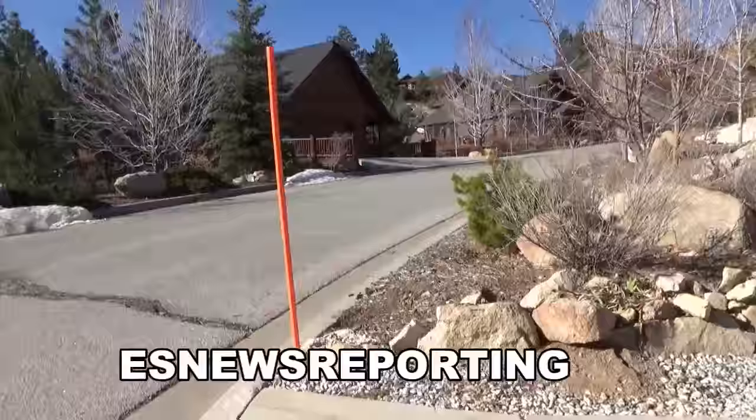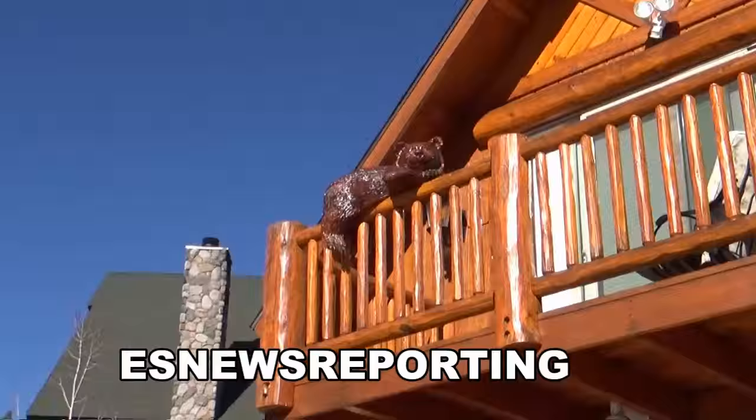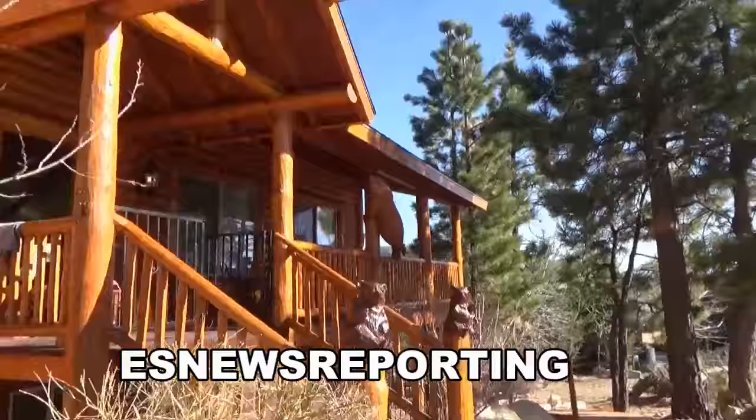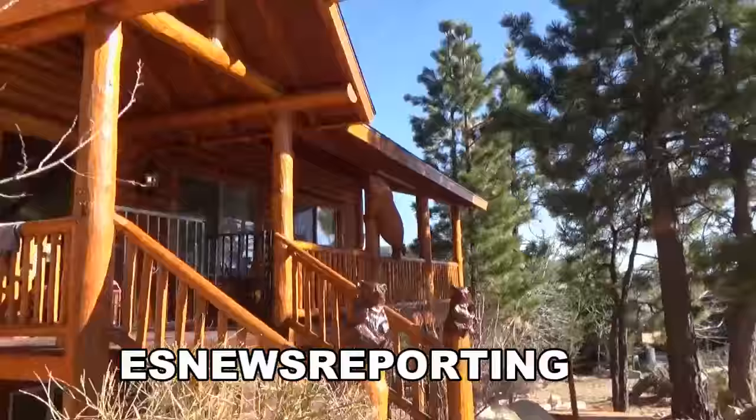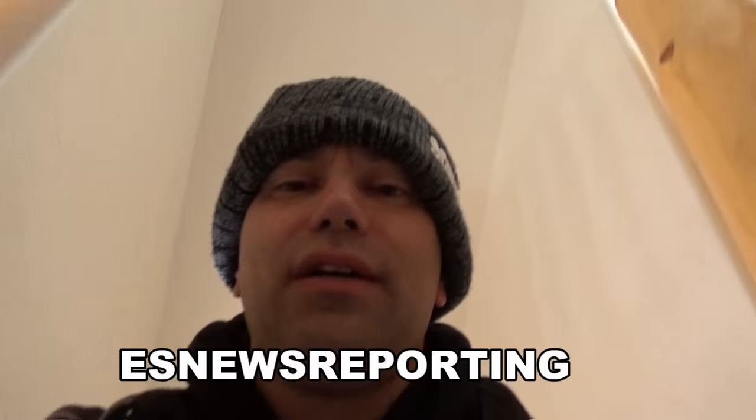Right here — training camp for Badou Jack. Beautiful home, great atmosphere. Let's go upstairs and check it out really quick. They have a pool table over here. Very, very good conditions for fighters to come here and train in Big Bear.